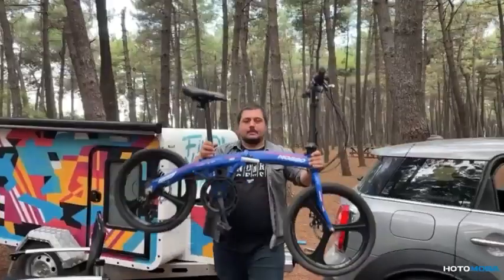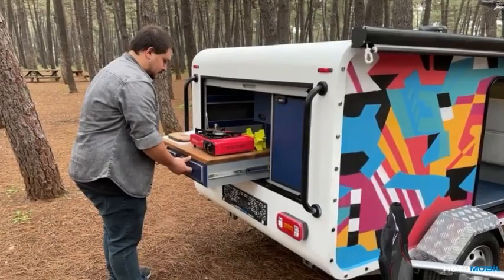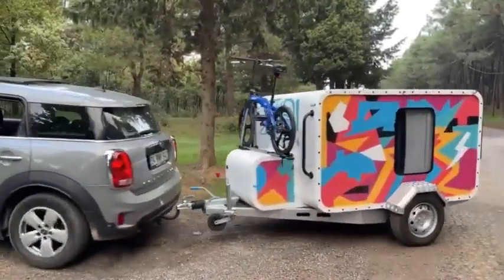While this camper lacks the luxury of many competitors, you can buy it for about $8,000. And it must be great to look at the stars through the window in the roof.